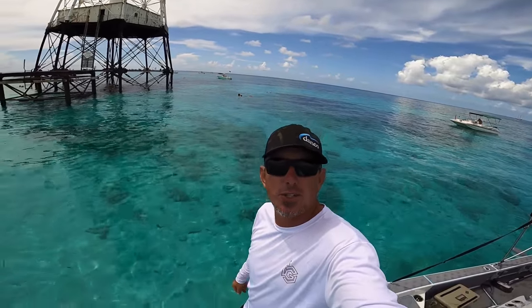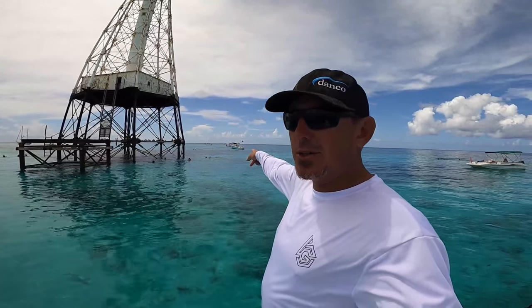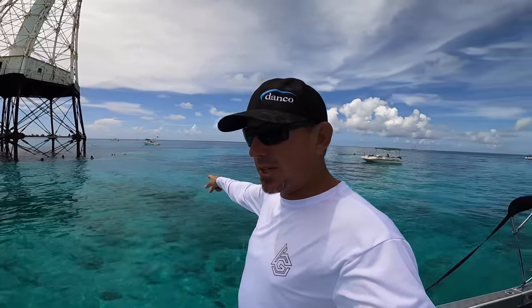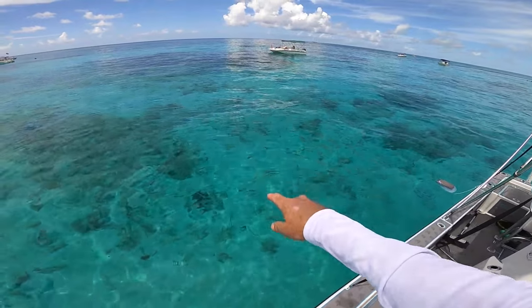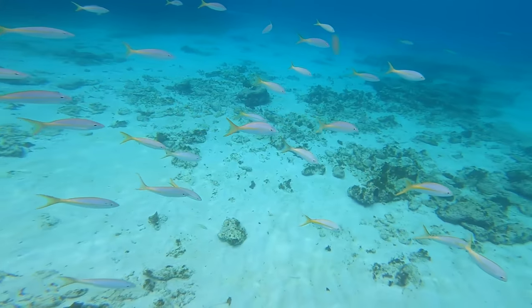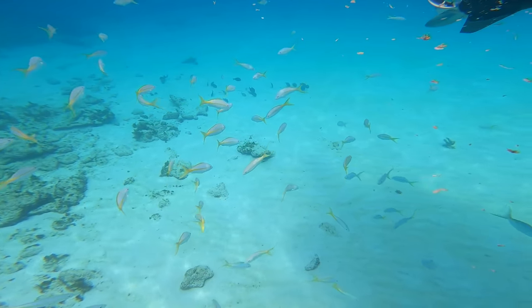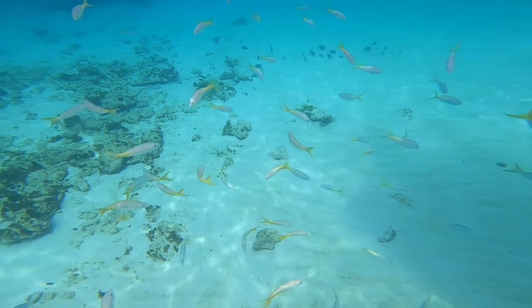In today's video we're going to cook it, but first I'm going to show you what the Keys has to offer besides just fishing. Look how beautiful this water is. Jackie, Jake and Luke are already over there swimming underneath the lighthouse with their snorkeling gear. I'm going to get in and show you how amazing this water looks from underneath. If you ever get a chance to come out here snorkeling, bring a chum bag with you and some chum, put it in the water and watch what happens.